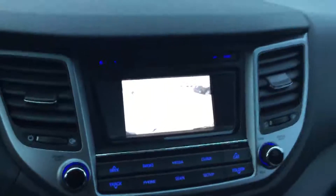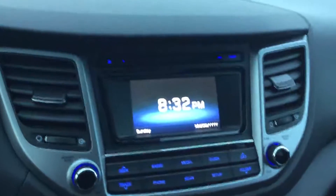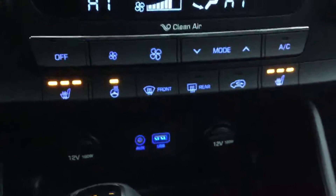Coming to the centre you'll notice on your beautiful touchscreen display you do have a backup camera as well as CD, AM, FM, satellite radio, and a USB and auxiliary connection for your phone as well.